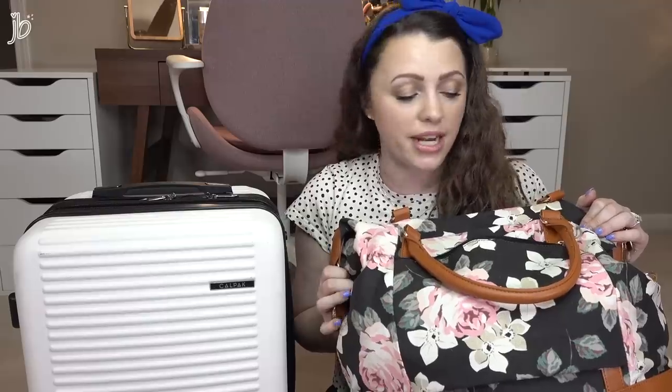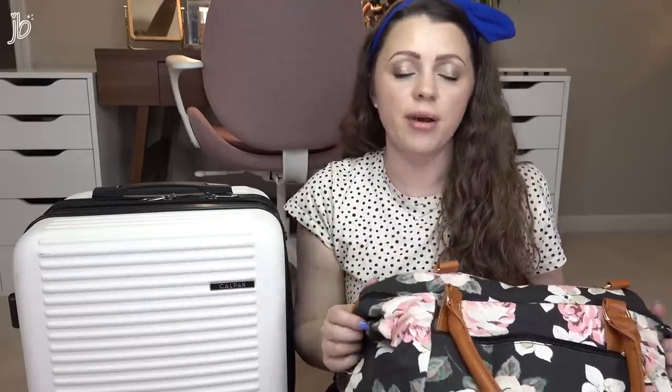This bag here that I'm using for my carry-on is actually from Amazon — I just got it in the mail today, so I'm trying it out. It was like $35. They have a bunch of different patterns. I have an Amazon storefront where I have all of my favorite things organized by travel, beauty, fashion, and kitchen favorites. So if you're interested in that, definitely check out my link below.